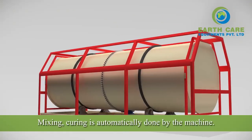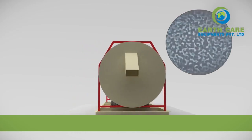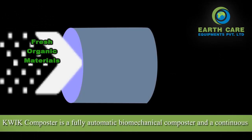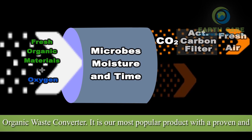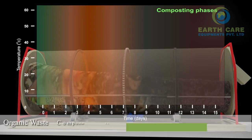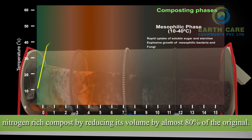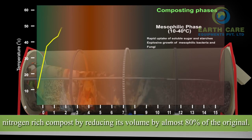Mixing and curing is automatically done by the machine. Quick Composter is a fully automatic biomechanical composter and a continuous organic waste converter. It is our most popular product with a proven and sustainable microorganism-based technology. It converts organic waste into nitrogen-rich compost, reducing its volume by almost 80% of the original.